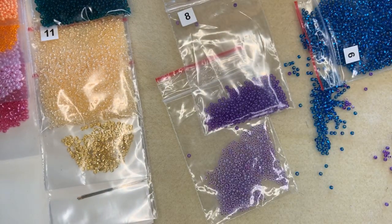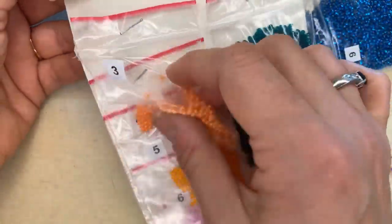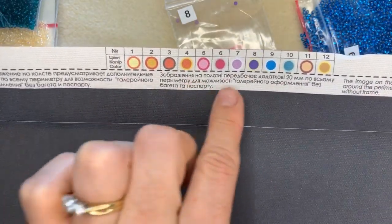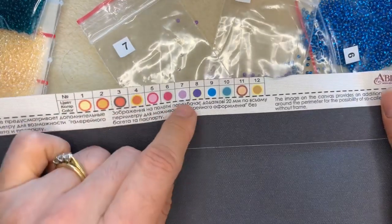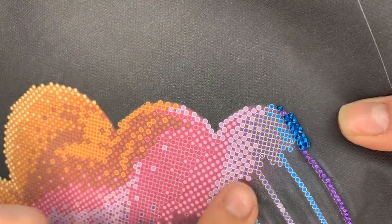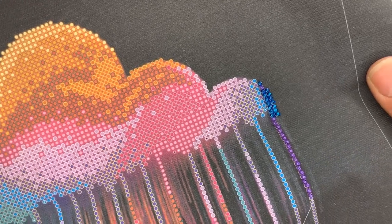A few of you have bought these kits and were wondering how to get started — that's what I want to show you today. When I opened my kit I had this nice card which has got all the different beads on it, all very handily numbered. Along the top of the canvas you've got these dots with numbers that correspond to the numbers on the little packs of beads in your kit. So it's really easy — I can look at number seven and know that's the lilac colour with the white ring around it.